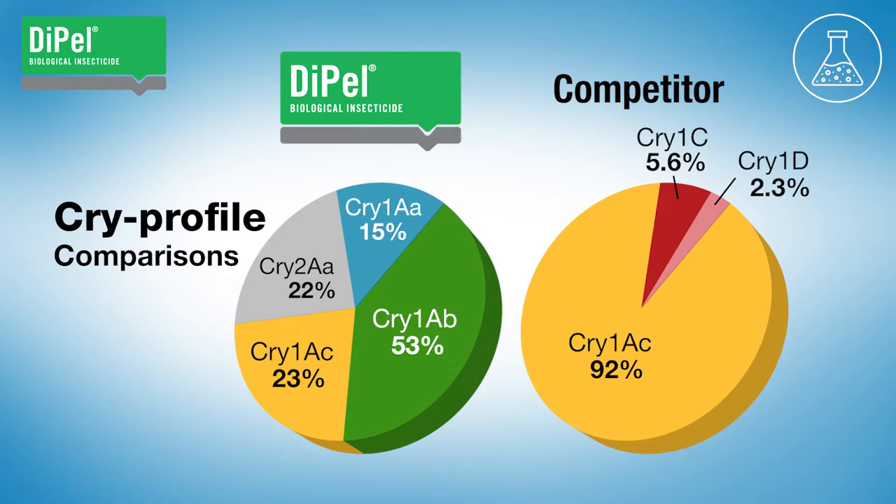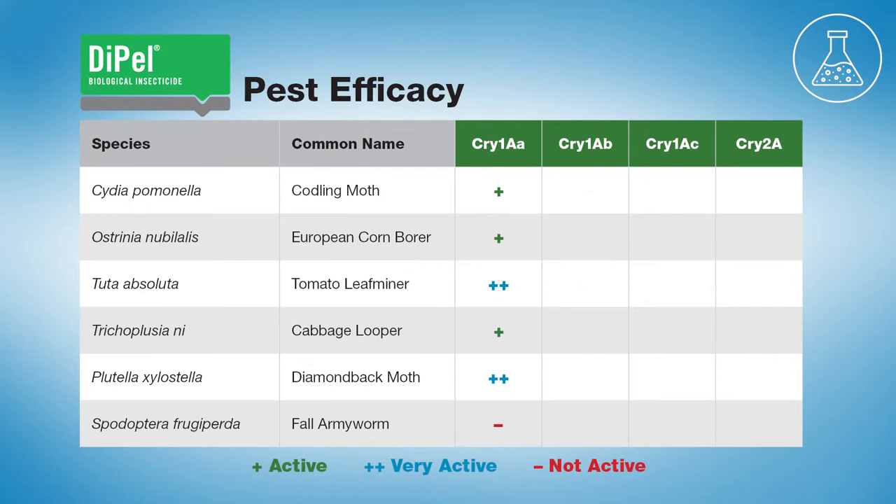With BT products, the strain makes the difference. Each BT strain has a unique profile of insecticidal proteins, also called cry proteins, after the crystals they form. Dipel contains a balanced ratio of cry 1 and cry 2 type proteins, giving it broad spectrum activity against almost all important caterpillar pests. Each pest species can have different susceptibilities to individual cry proteins, so their ratio makes a difference in field performance.